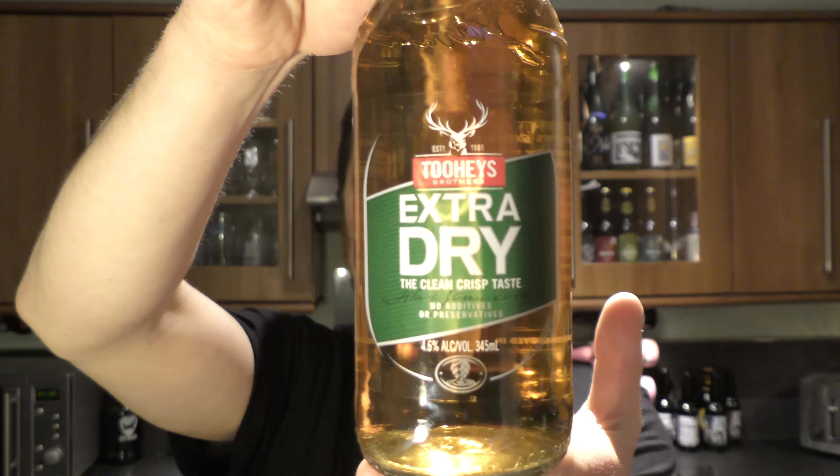It's beer o'clock on Real Craft Beer. Today we've got a bottle of Tuhi's Extra Dry.